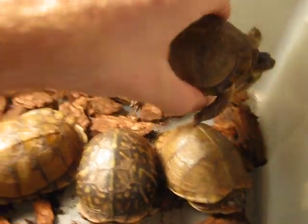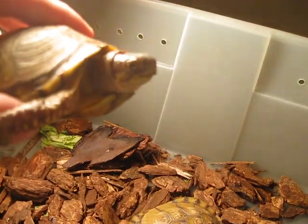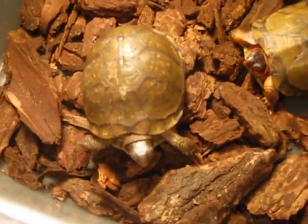Now this one here is a healthy one — the only one out of all of them that's actually doing really good. You can see his eyes are wide open, and it will actually move around when you put it down. See how it walks around? Walking around normal.